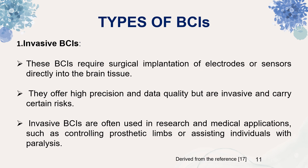Invasive BCIs require surgical implantation of electrodes or sensors directly into the brain tissue. They offer high precision and data quality but are invasive and carry certain risks. Invasive BCIs are often used in research and medical applications such as controlling prosthetic limbs or assisting individuals with paralysis.